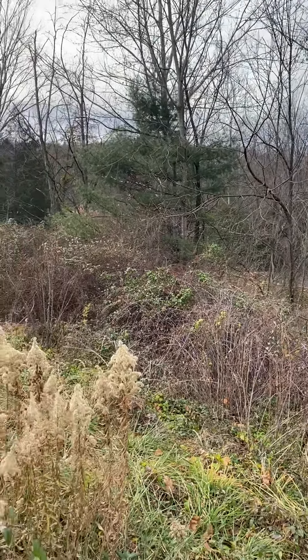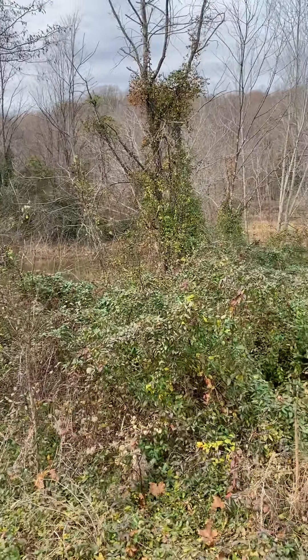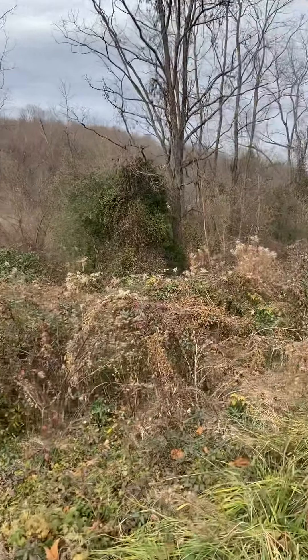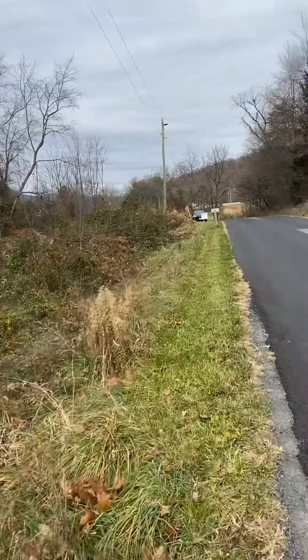All right, here we are at TBD Bunker Hill Road. Three acres for sale, 55k. Here's an example of the road.